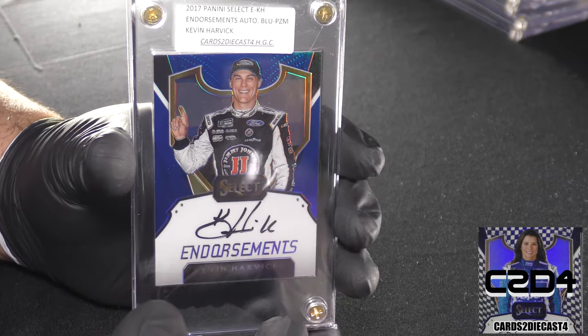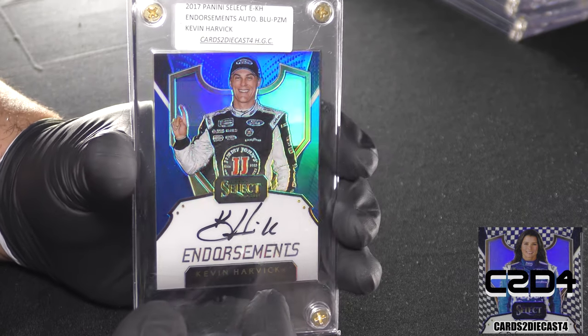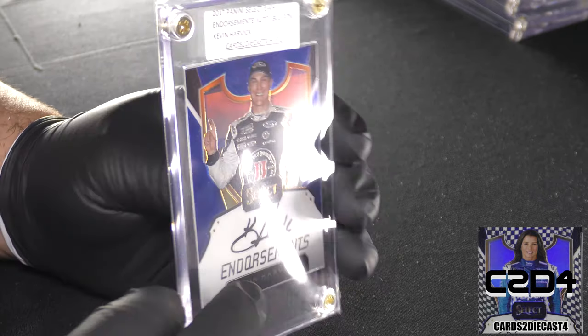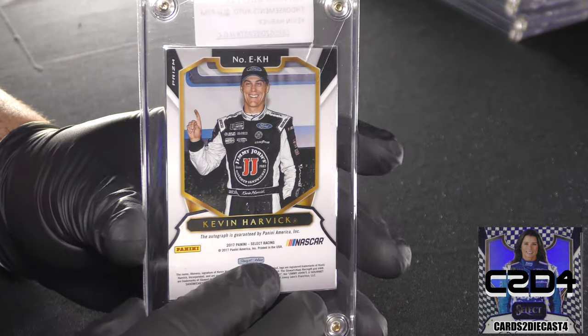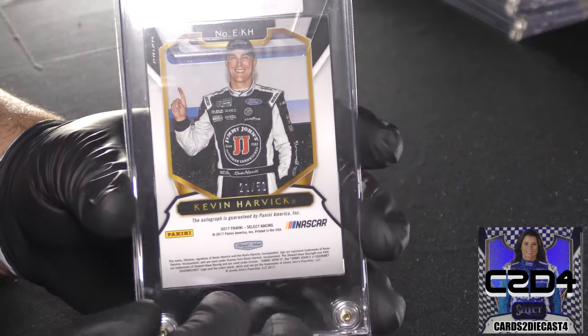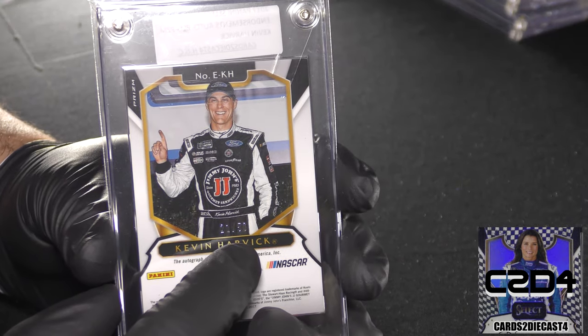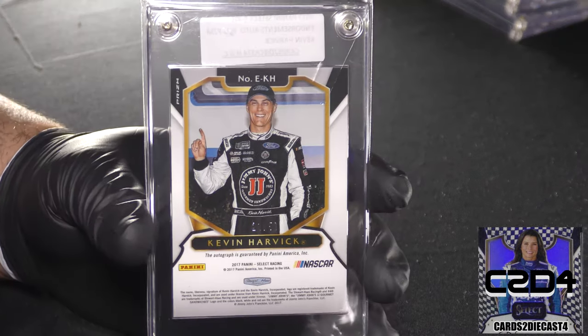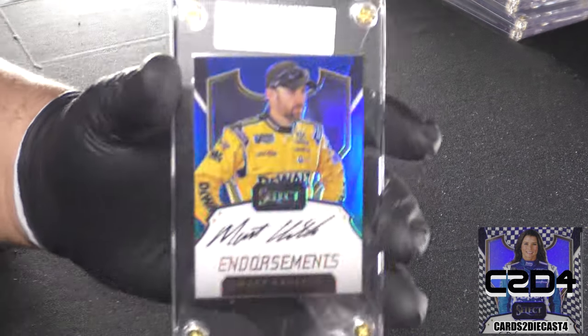Here is Kevin Harvick — excellent autograph right there. This is a standard print out of 50. I don't know if I forgot to mention that Danica was also standard print out of 50. This card is 21 of 50 for Kevin Harvick.